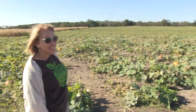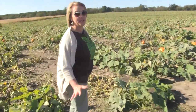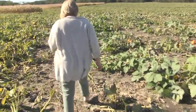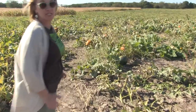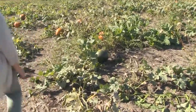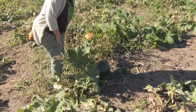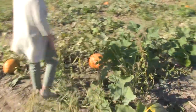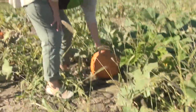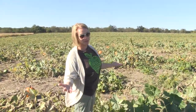Look at this — pumpkins for as far as I can see. I wonder if I can even find a good one. So many choices. I found one here — it's still green. I don't want to pick that yet. See this big green one? We have to leave that in the patch for a while. Here's a nice orange one. I could take this back and make a great jack-o-lantern out of it. I love the pumpkin patch.